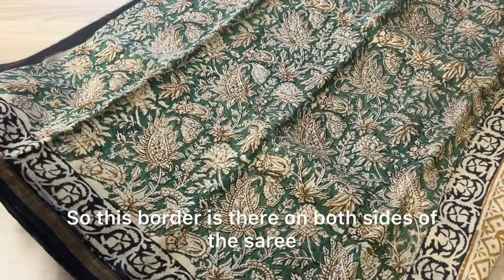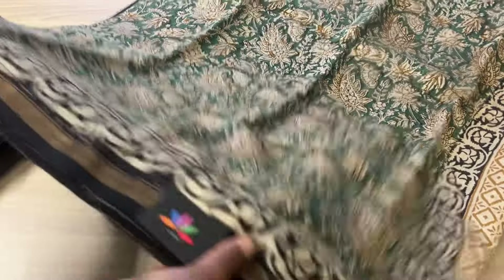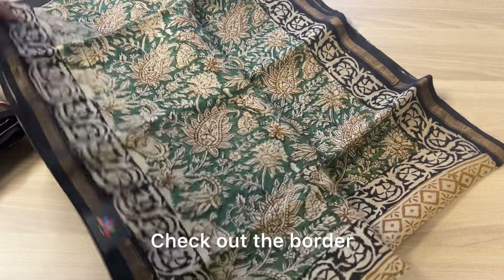These are easy to drape and easy to maintain sarees, and they look really nice when you drape them. This border is there on both sides of the saree — that's how it is. Check out the border, that's the close-up.